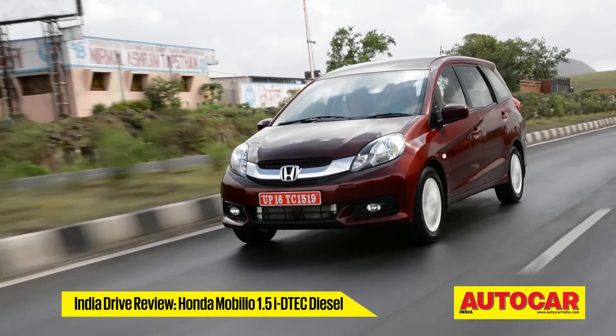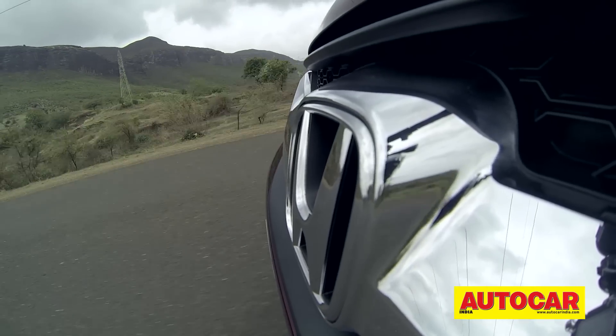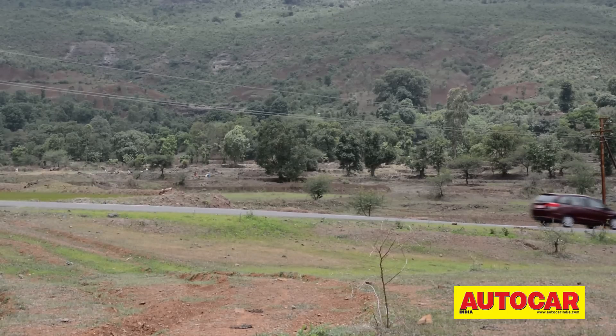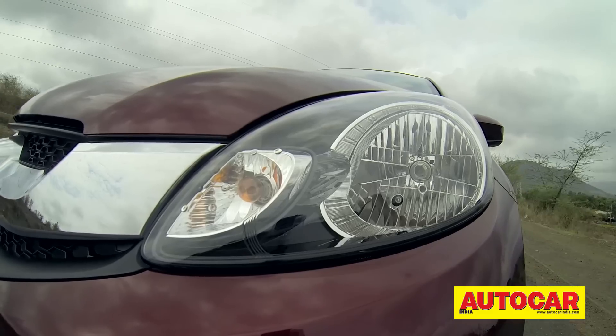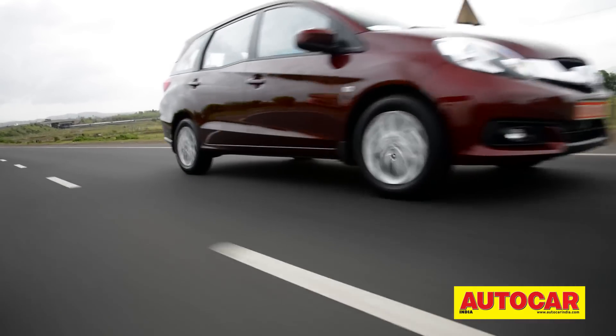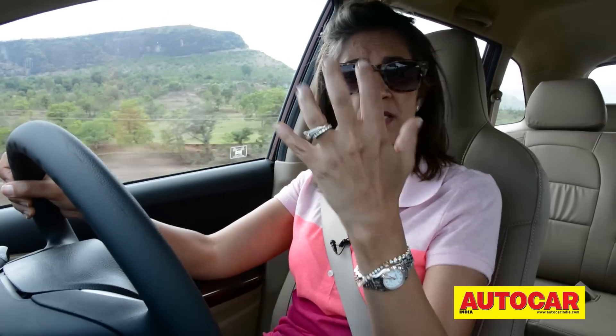The Mobilio diesel has the same 1.5 iDTEC from the Amaze with the same power and torque figures. The diesel idles smoothly and is much more silent when you rev it. The 100 BHP engine has a lot of pulling power and grunt, felt in just about any gear. There's barely any lag — you find power throughout the range. Honda has worked hard to eliminate the negative feedback about the engine being too noisy, with more insulation and retuned fuel injection timing. You still hear it under full throttle, but it's more refined than in the Amaze.